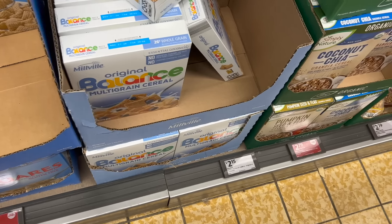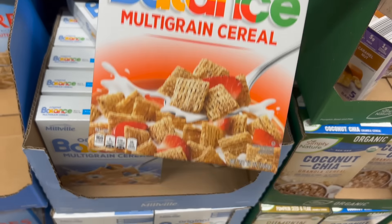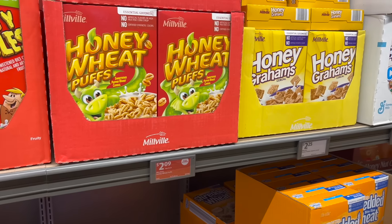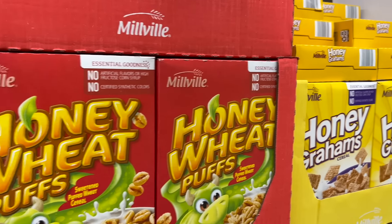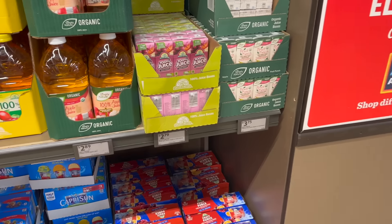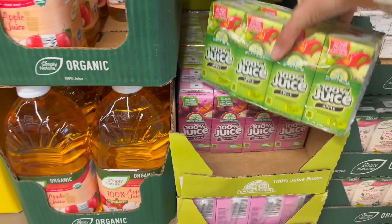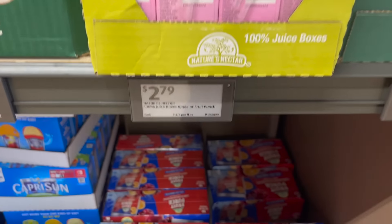I'm also going to get a box of the cinnamon life — or as Aldi calls it, Balance — $2.15. I'm getting the honey wheat puffs, $2.09. Apple juice juice boxes — these remain my son's absolute favorite. $2.79.